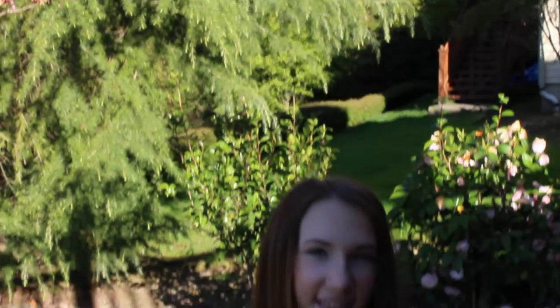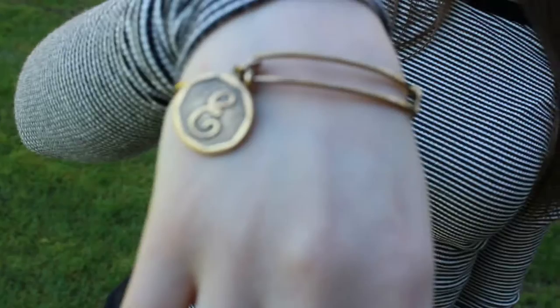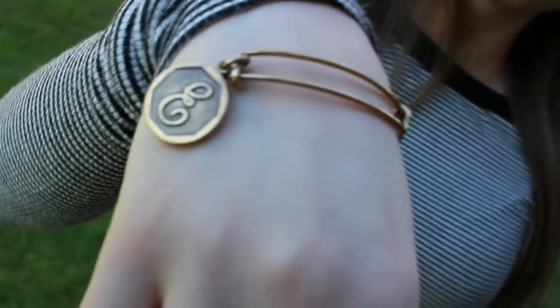Okay, so here I am wearing a cute striped shirt from Aeropostale and then some shorts from PacSun, and then those black sandals again, and then also this bracelet from Alex and Annie.